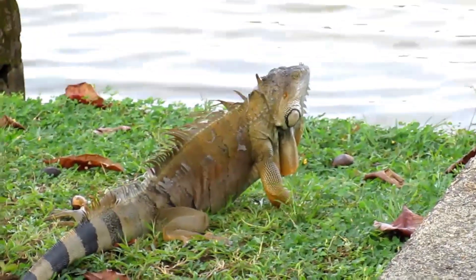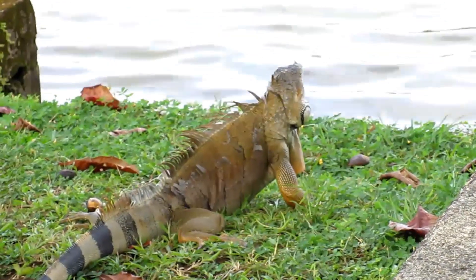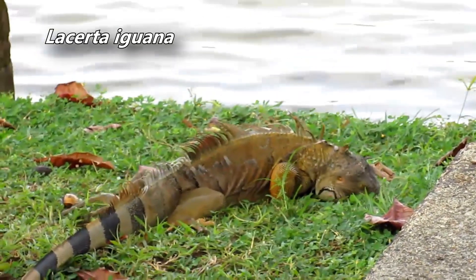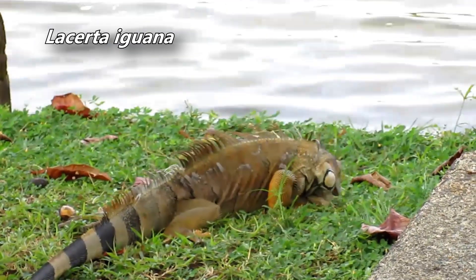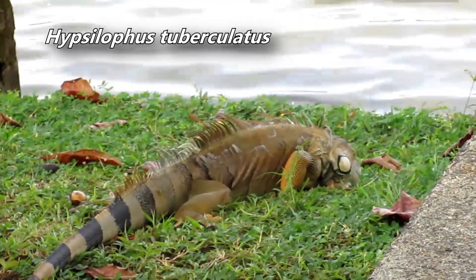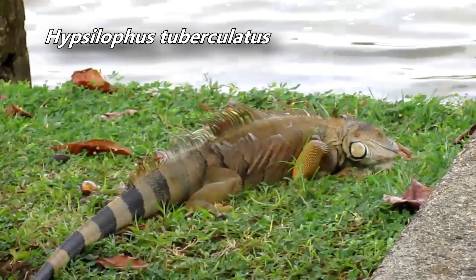The green iguana's scientific name has not always been a tautonym. Originally, some scholars classified it with a genus name derived from Latin meaning lizard-like, or with a genus name derived from Greek meaning high-crested.